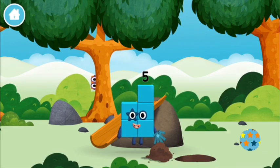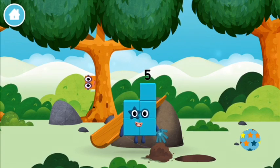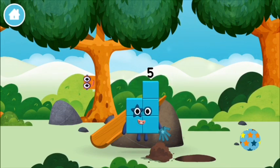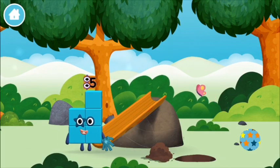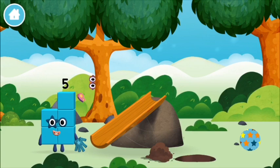I am 1, 2, 3, 4, 5 — 5 blocks. I am 5! I feel alive! I feel alive!